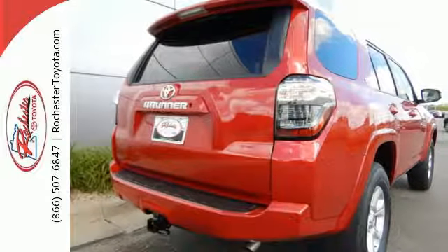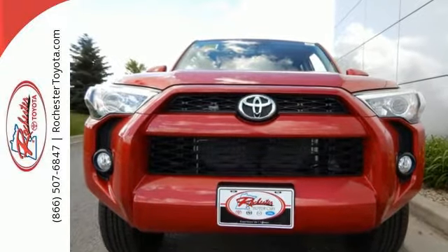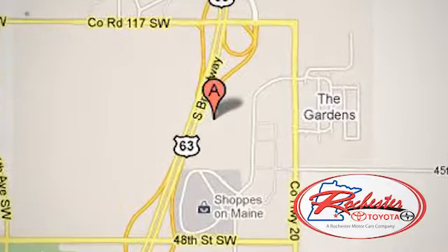Built with a purpose, your epic agenda — take this bold and exciting 4Runner for a test drive. Experience the difference at Rochester Toyota Scion. We're conveniently located between 40th Street and 48th Street, Southeast on Highway 63 South in Rochester, Minnesota.